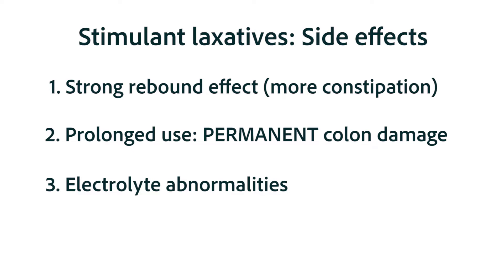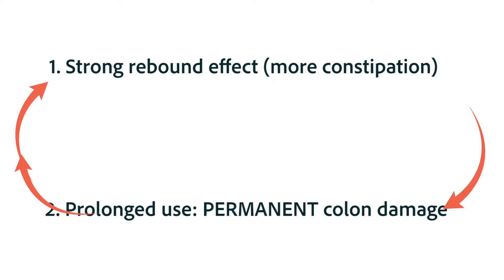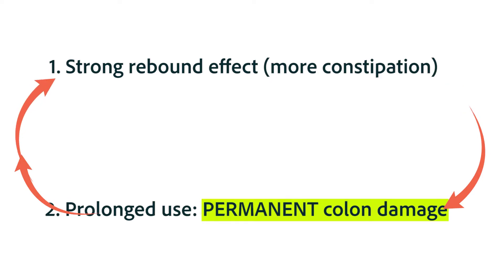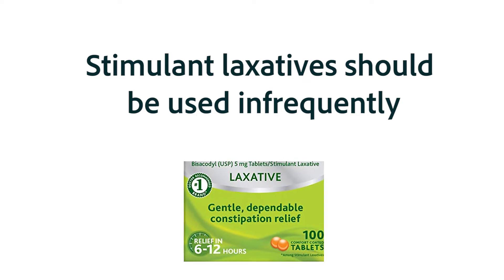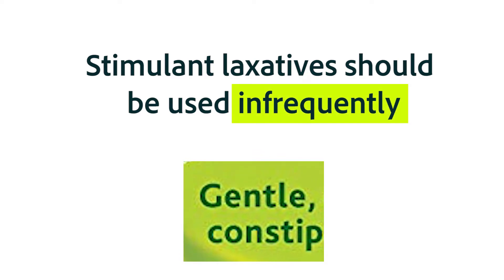Reflect on all that for a moment. Stimulant laxatives result in a rebound constipation that makes the person think they need more. Then when used for long periods of time, they damage the colon to the point where the person cannot move feces through on their own. So it's really important that stimulant laxatives are only used infrequently, despite the fact that the marketing on many of them claims gentle effects, leading many people to assume they're completely safe.